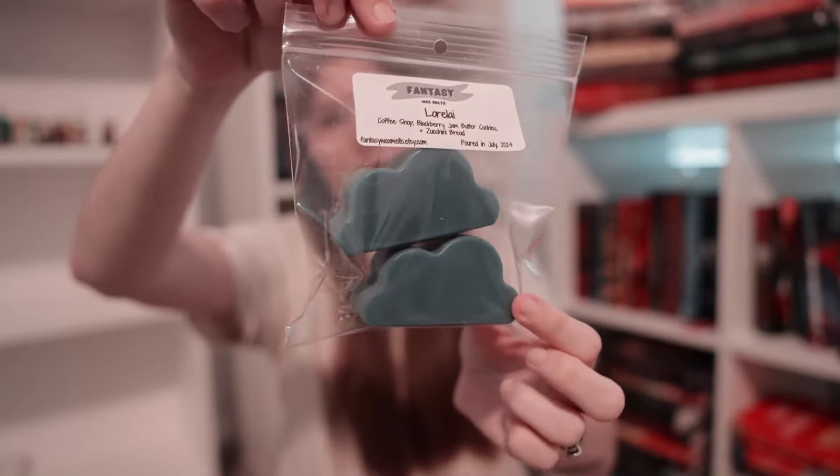Now getting into our characters. First we have Lorelai in our navy blue two-pack clouds. This is a blend of coffee shop, blackberry jam, butter cookies, and zucchini bread. The coffee shop is our in-house blend — it smells like coffee and baked pastries. The blackberry jam and butter cookies add a rich fruity bakery note, and then the zucchini bread acts as a helping hand in this blend. I love a fruity note mixed with coffee, and this one is incredible.